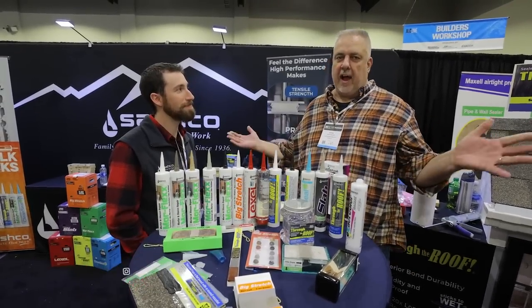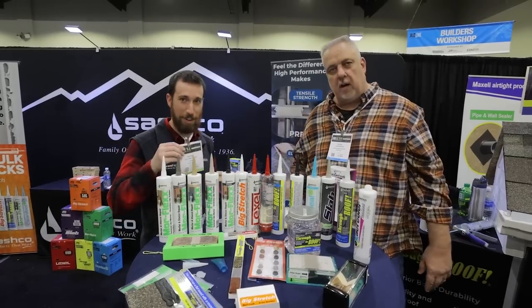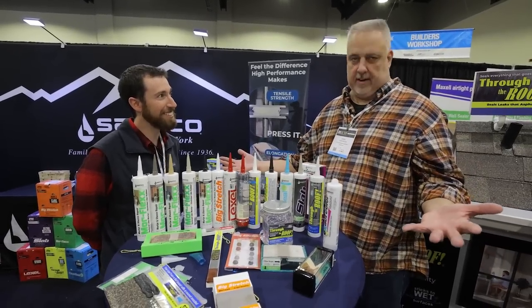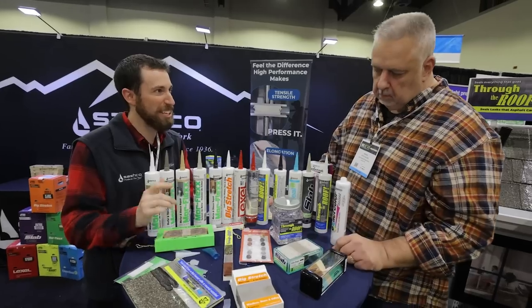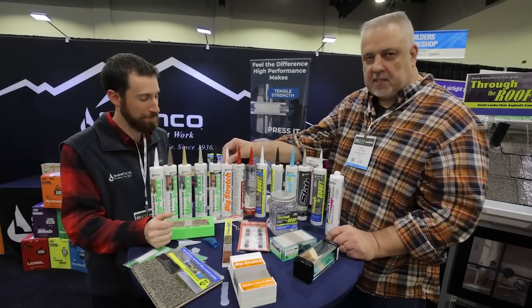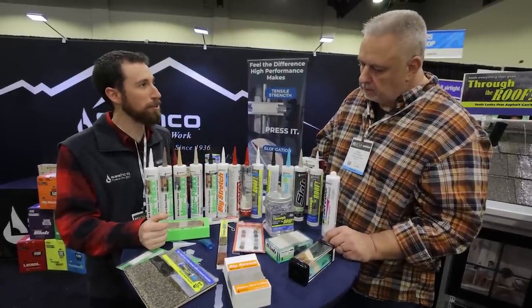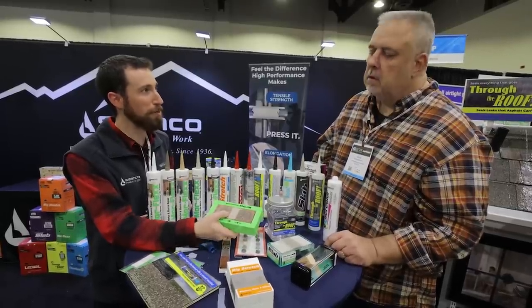Steve Basic, architect from the Build Show, live at JLC at the Sashco booth with Nathan. It's like sealant heaven here. All of Sashco's products are known for durability, elasticity, low tensile strength, and adhesion. Big Stretch is one you see a lot — builders love it for windows, doors, and siding, as well as crown molding and trim. They sometimes texture it to add more flex.